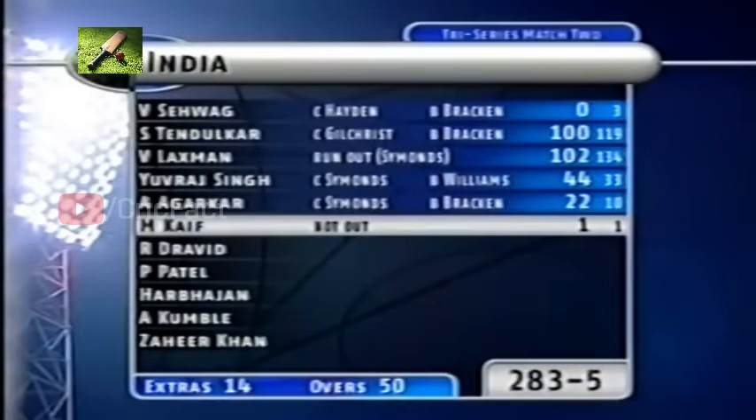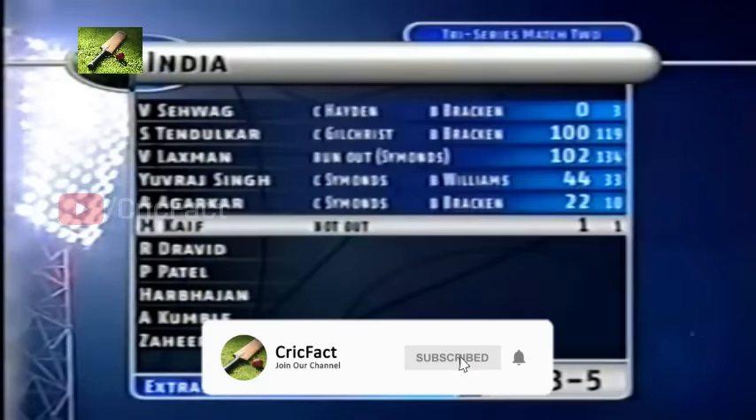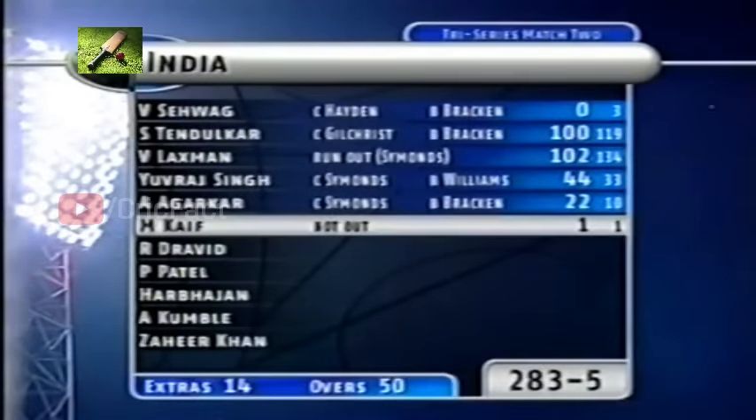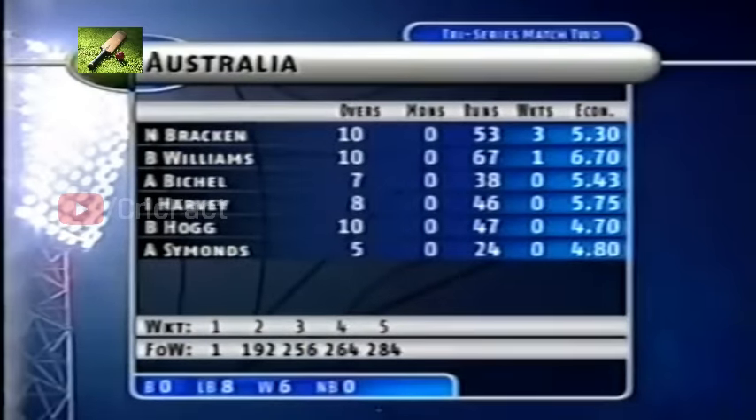Rahul Dravid won the toss — it's an important toss to win here in Gwalior, as teams batting first generally win matches here. Two century makers for India: Tendulkar and Lakshman, and great innings from Yuvraj Singh and Ajit Agarkar. 10 off the last 10 overs due to some very good batting, but some poor bowling by the Aussies. That lack of experience really came to the fore. Bracken took the wickets, Williams expensive at the end, and Brad Hogg did a very good job — 10 overs for 47 runs.